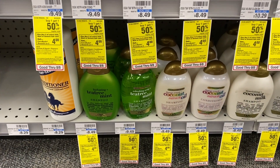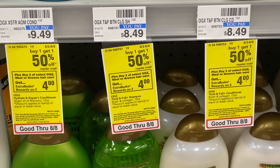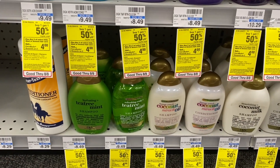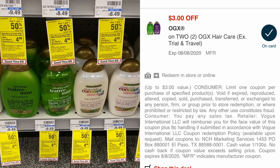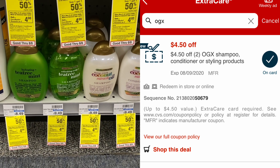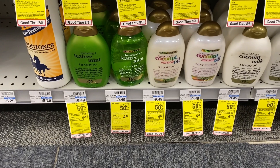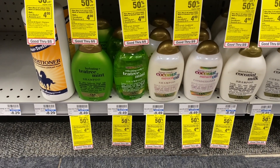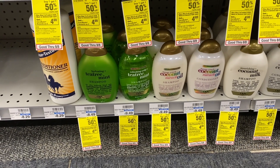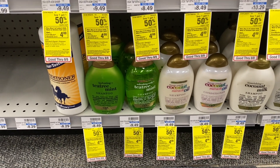The next haircare deal is the OGX. They're on sale buy one, get one half off — and buy two, get a $4 extra buck. I'm grabbing two and using a $3 off of two digital coupon, plus a $4.50 off two OGX CRT. That leaves me paying about $5.38 out of pocket, and getting back that $4 extra buck, making it $1.38 for two. A lot of you guys love this shampoo and conditioner — let's add this to our cart. It will also track towards CVS Beauty.